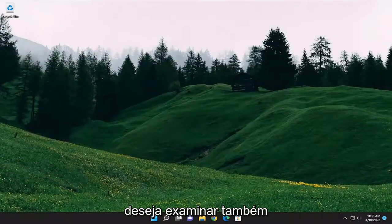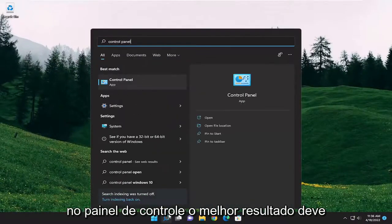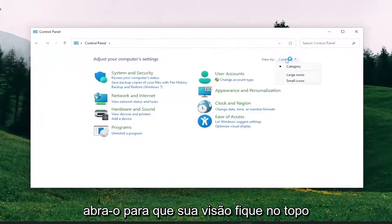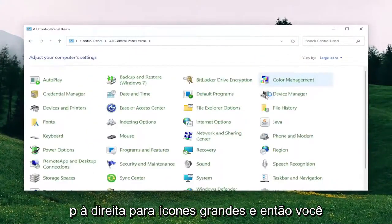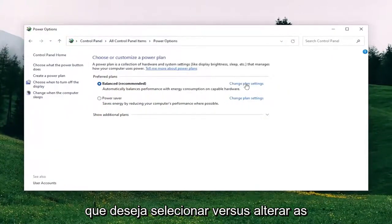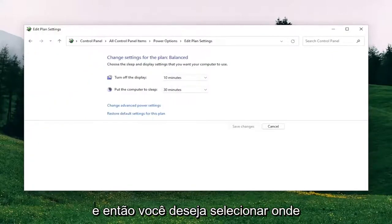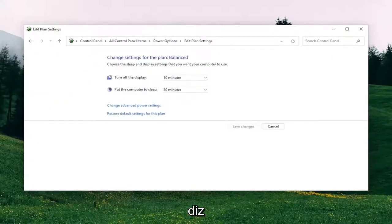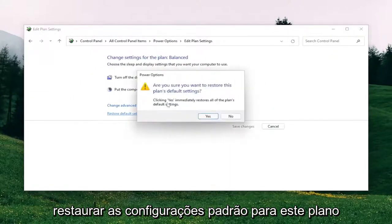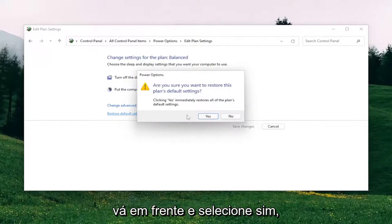Something else you want to take a look into as well would be opening up the search menu and type in Control Panel. The best result should come back with Control Panel. Go ahead and open that up. Set your View By in the top right to Large Icons, and then you want to select Power Options. You want to select where it says Change Plan Settings for whichever plan is currently selected, and then select where it says Restore Default Settings for this plan. Are you sure you want to restore this plan to default settings? Go ahead and select Yes.